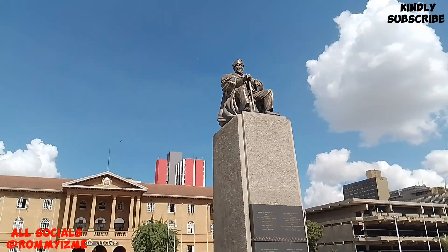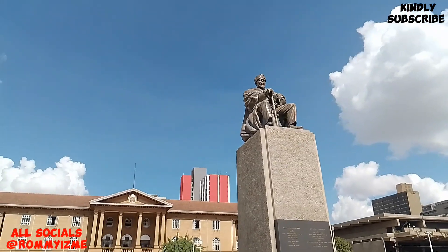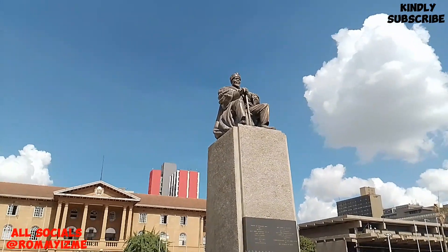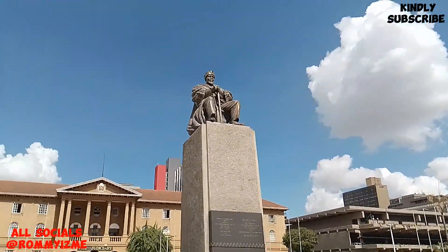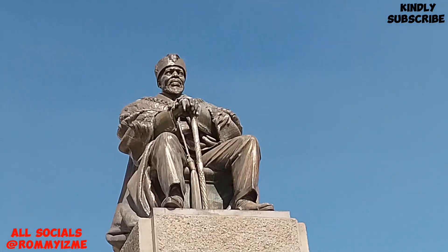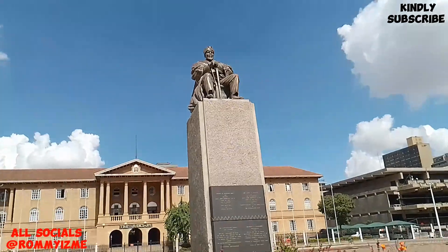I can see the statue is actually metal — I used to think it was cement, but from here you can see it's metal. It's very huge guys. Look at this — wow, it shines actually. Huge and massive.